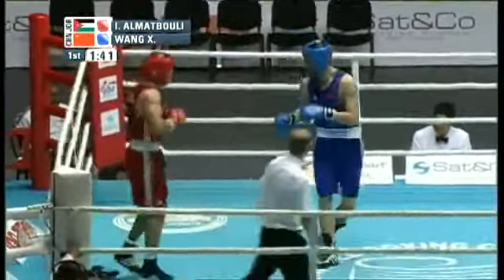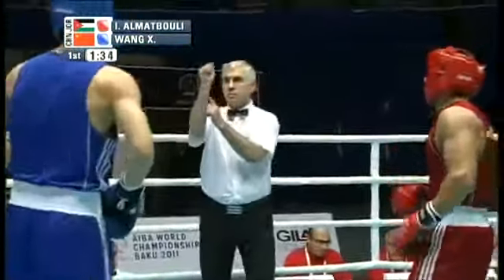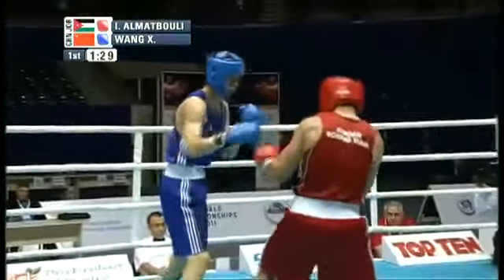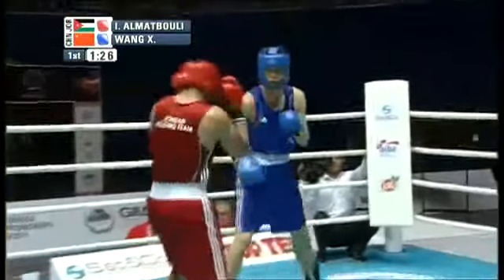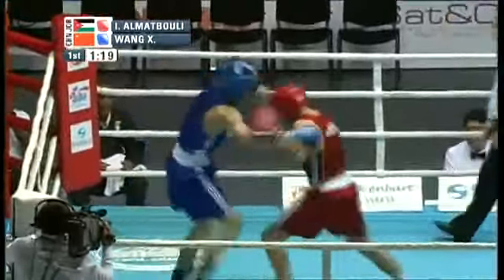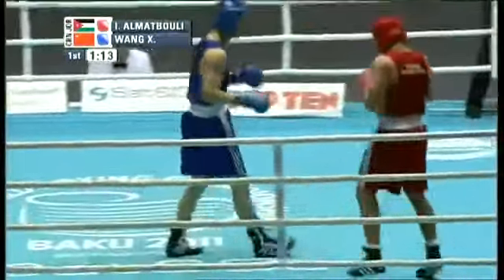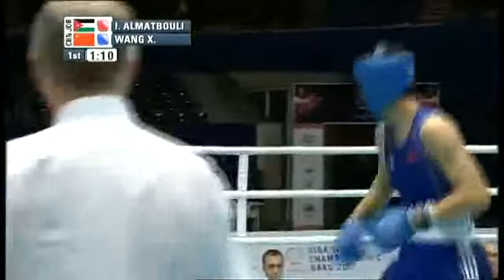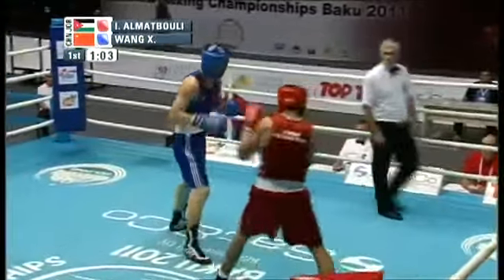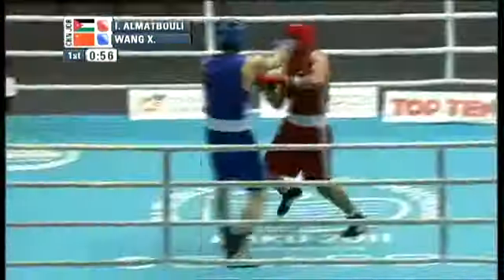Almutabouli is pushed back slightly into the ropes, then they're back in the center. Wang throws a left and a right, and the referee issues a caution to Wang for using the cuff of his glove. Wang throwing out that jab, though not as authoritatively as he could. He could use that jab as a real weapon — not just a rangefinder. If he sets his feet, puts his weight behind it, and generates the power from his legs, that jab could actually knock someone out.